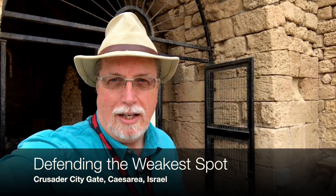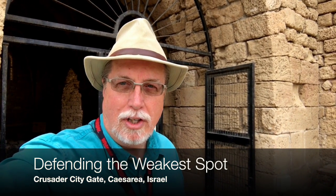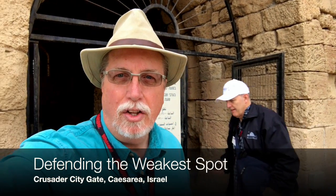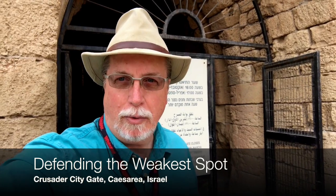Here in Caesarea there's a Crusader gate. Now that's not going back to biblical times — it actually goes between the 12th and 13th centuries where the French built this gate to the Crusader city, built over the ancient city that Herod the Great built.